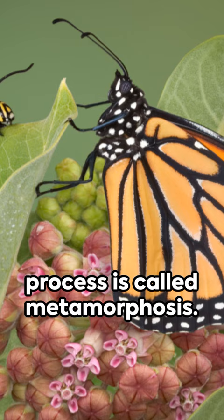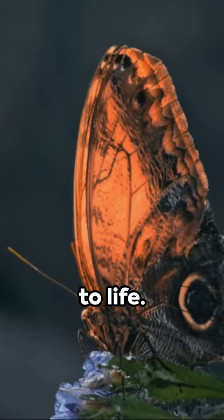And there you have it — the grand finale. A butterfly comes to life. The life cycle of a butterfly is a magical journey, a testament to nature's astonishing capabilities.